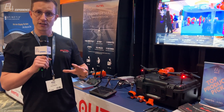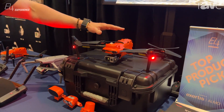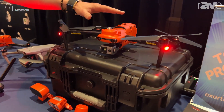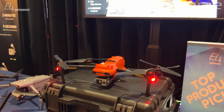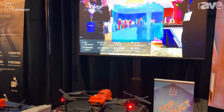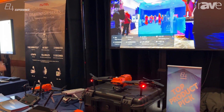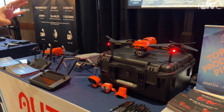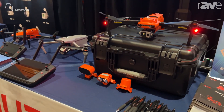Today we're featuring a couple of key things. Number one, we've got our Evo 2 Enterprise V3 series. You can see on there, there's a thermal payload — we've actually got it up on the screen here. This also has lots of modular accessories. It gets about 40 minutes of flight time, and it is a must-have for a lot of key law enforcement agencies and fire departments.